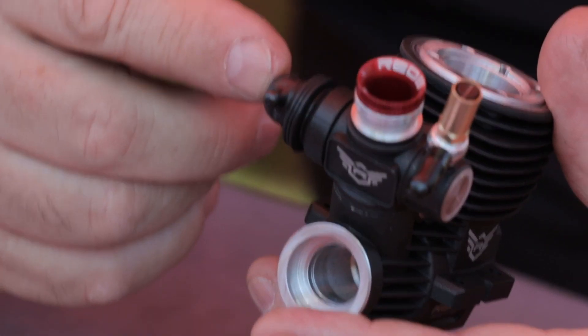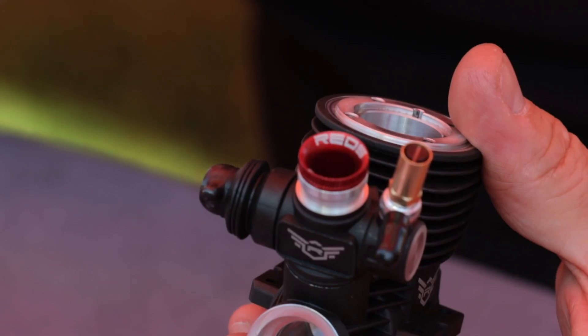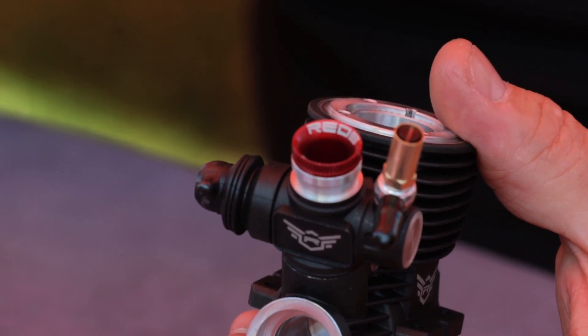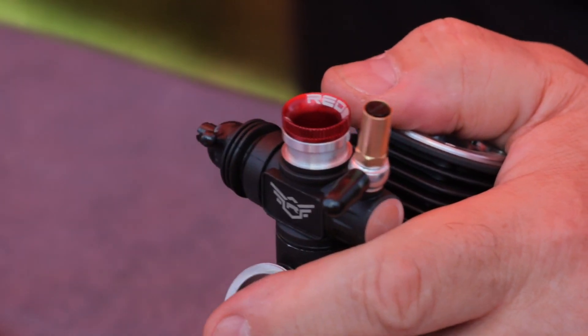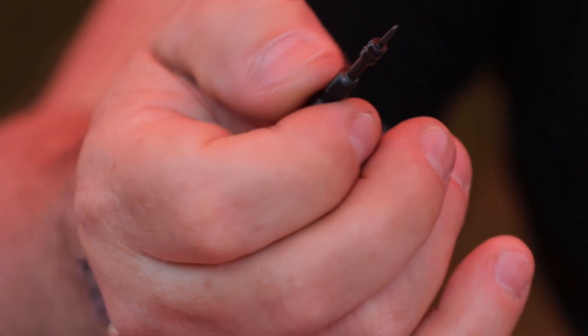One thing we've not talked about is the thing that's stuck on top of the engine — that's the carburetor. Is that now a standard part, or is the Reds carburetor a special item? They work a lot on it, and the most important part is the carburetor because it's what delivers the power to the engine. It depends on the length, and that changes the characteristics of the engine.